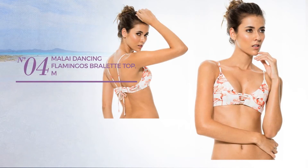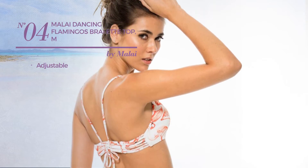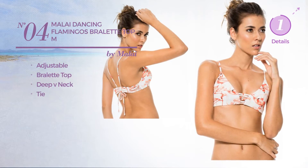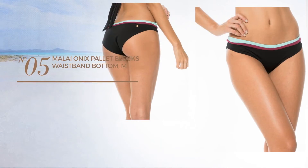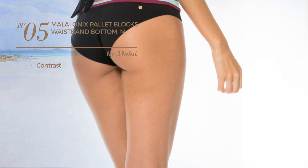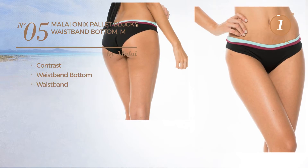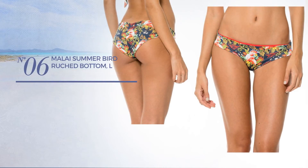Number four: produced with adjustable material, this garment includes a bralette top, deep v-neck and tie, available in this color. Number five: featuring a contrast design, this garment includes waistband bottom and waistband, available just in this color.